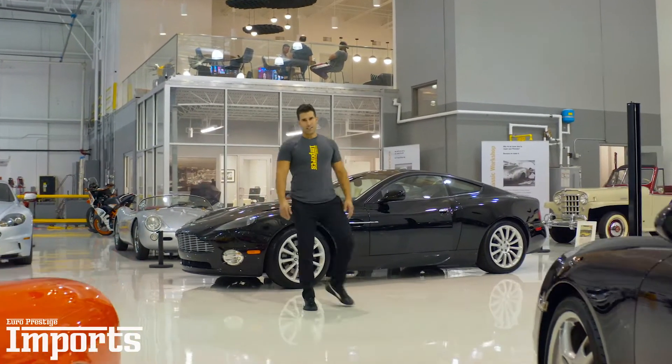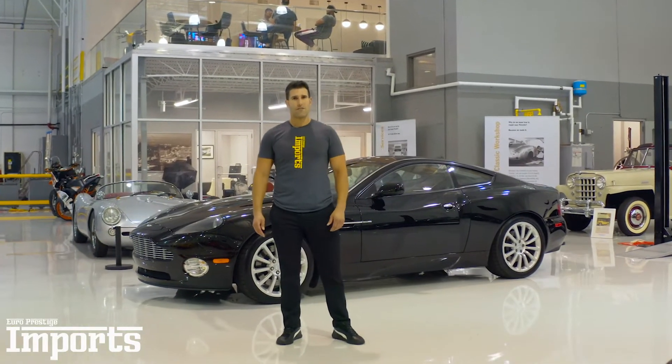And I present to you yet another Aston Martin. This is our 2003 Aston Martin V12 Vanquish.